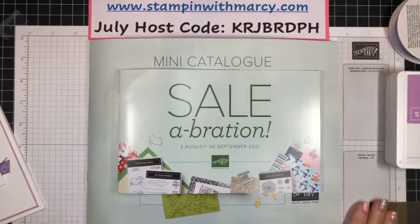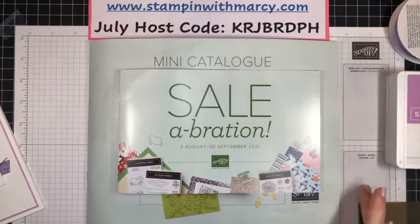Hi everyone, good morning. It is Marcy Denning here from Stampin' with Marcy. I'm an independent Stampin' Up! demonstrator in Canada and I am just looking to see if I am live. Yes, I am live!